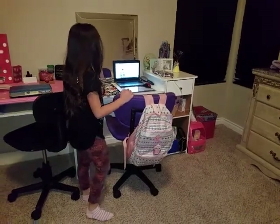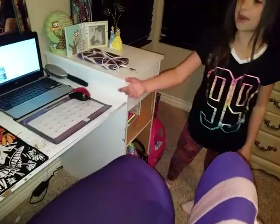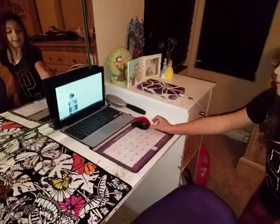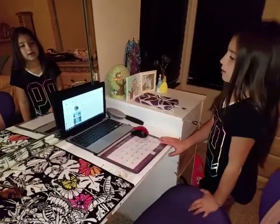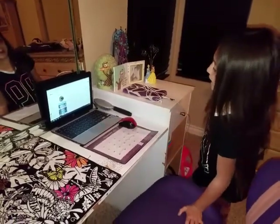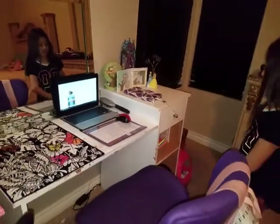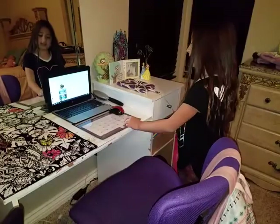Over here I have my drawing station. These are all my markers that I can use if I want to draw. And this is my tablet. I have my mouse and my brush just in case — whenever I wake up I can dress my stuff up and then put some earrings on.